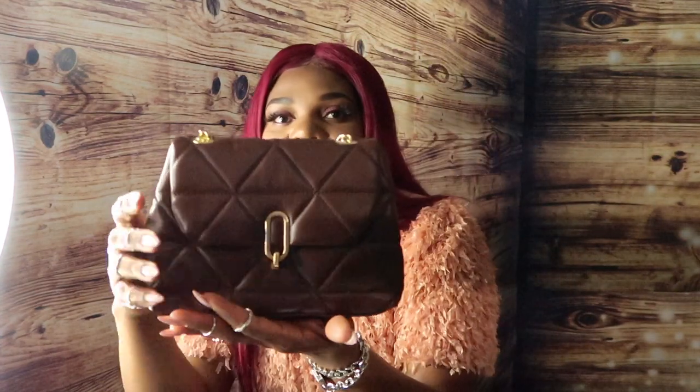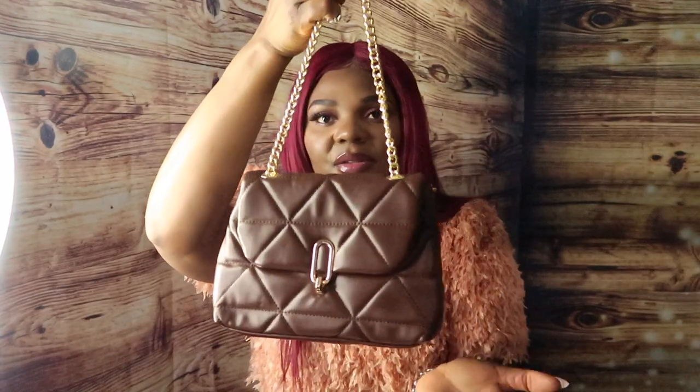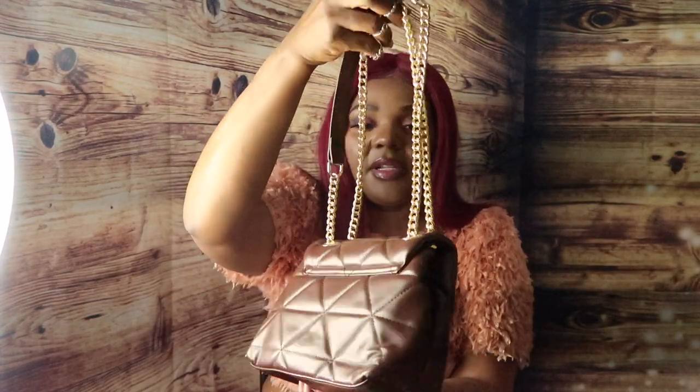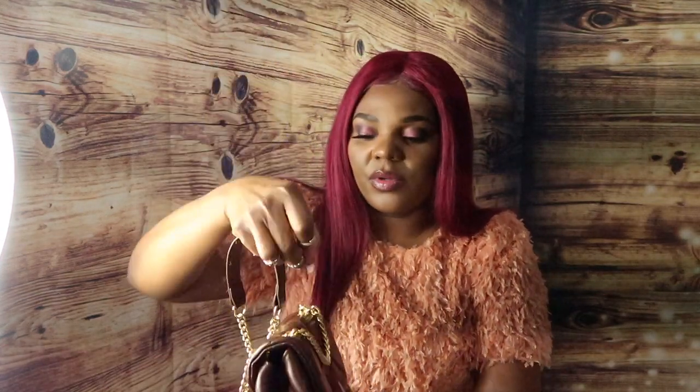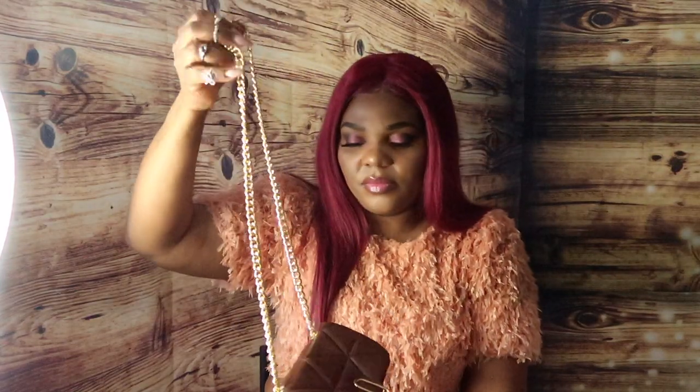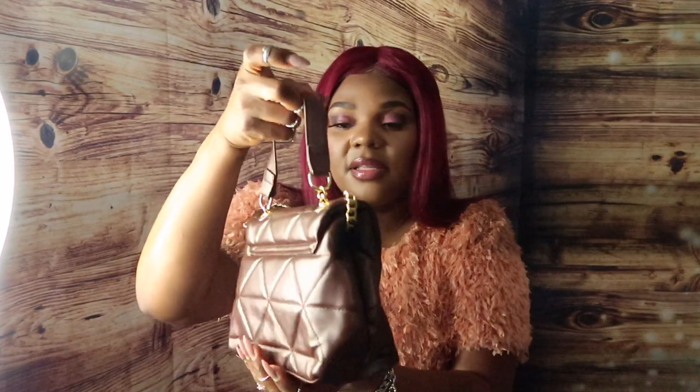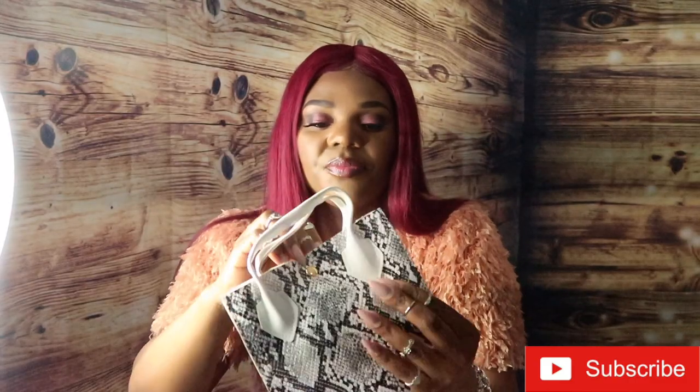Oh wow — this is another brown one! I kind of like this too, it's cute as well. Let's see the inside. Most chain bags have buckles, and yeah, that's one thing I notice about these purses. You can carry it short like so, or you can pull the chain and carry it differently. I paid $20 and change for this one — cute, great for a quick dinner or lunch outing!